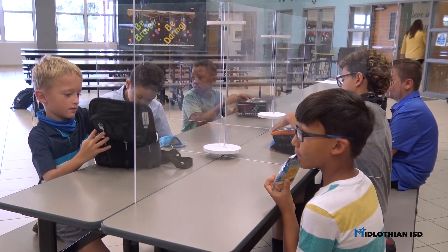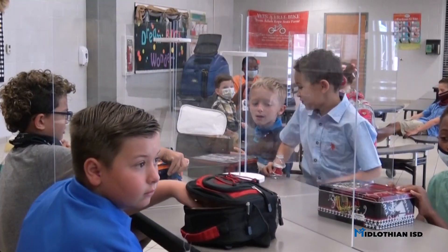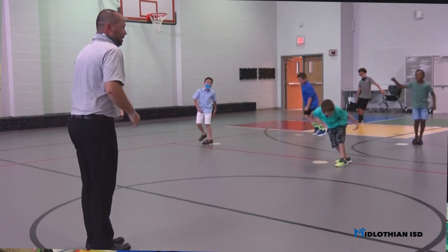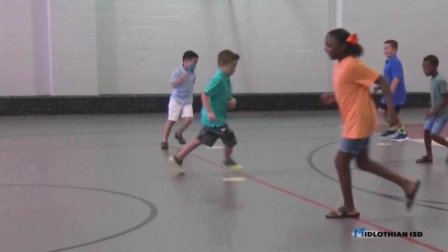Cafeteria tables will be outfitted with plexiglass stations so that your student can safely remove their mask to eat and visit with their peers. Both physical education and recess will be organized so students will be socially distanced from their classmates and may safely remove their mask during vigorous exercise.